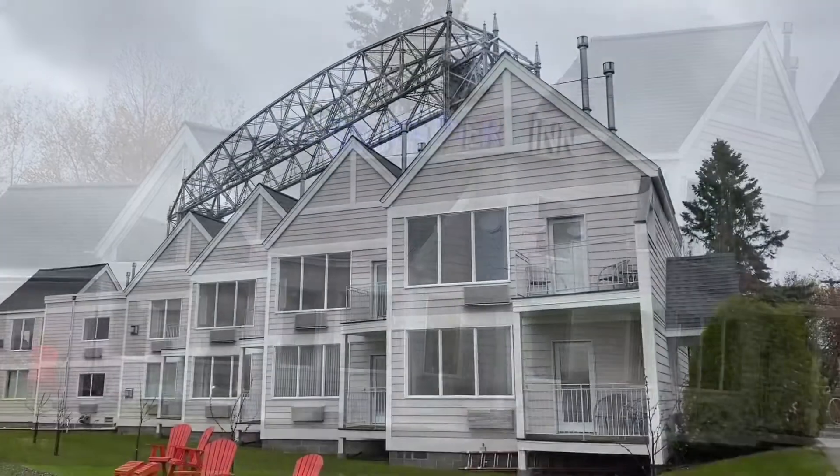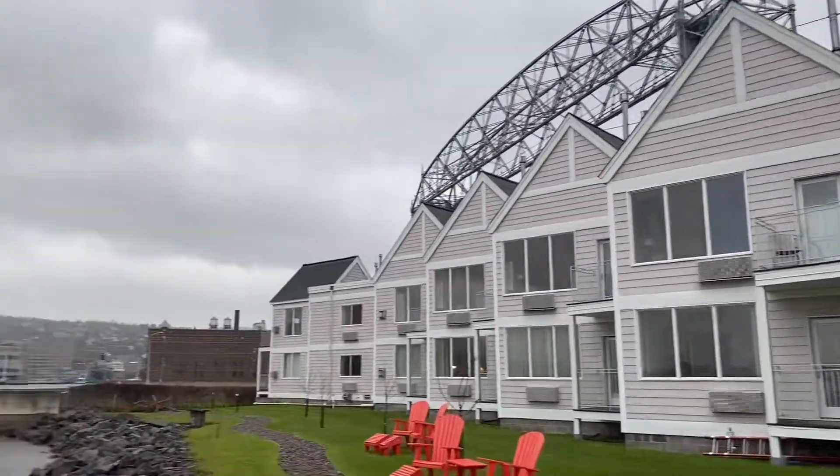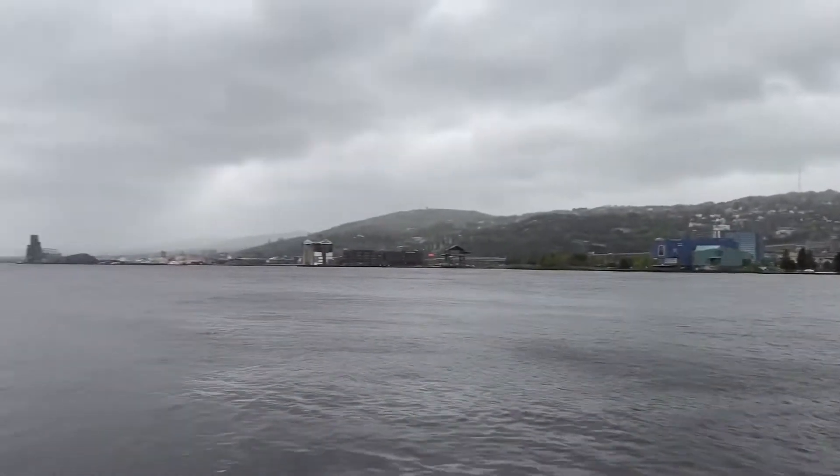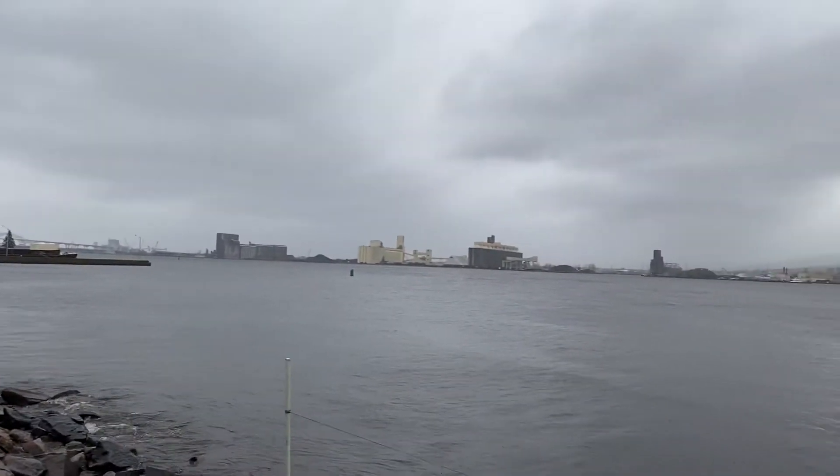So this is where I'll be staying tonight — the South Pier Inn, right by the famous bridge, right on the waterfront. Not the most beautiful day ever, but we'll make the best of it.